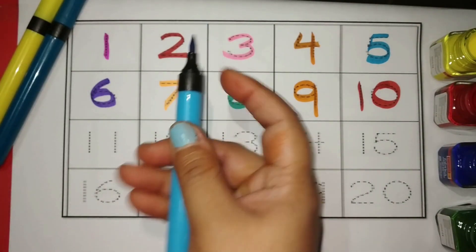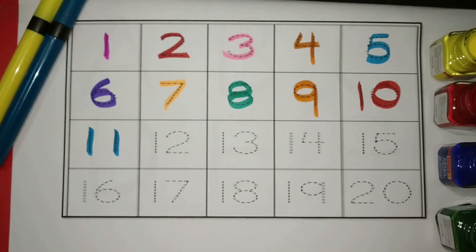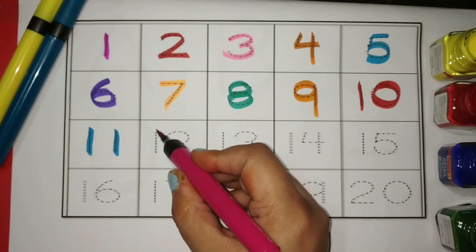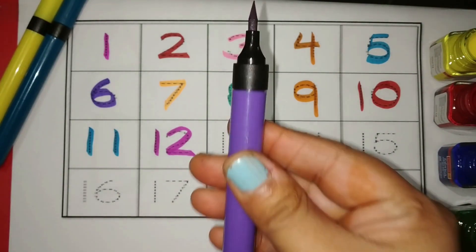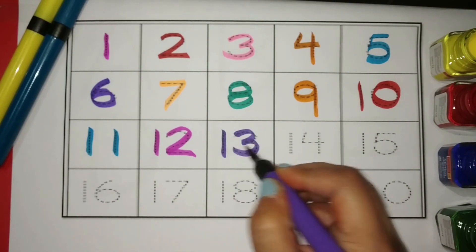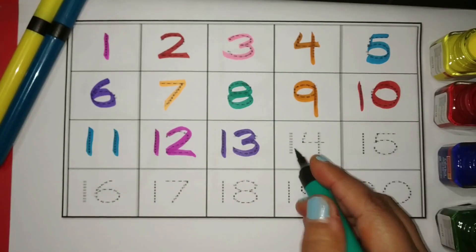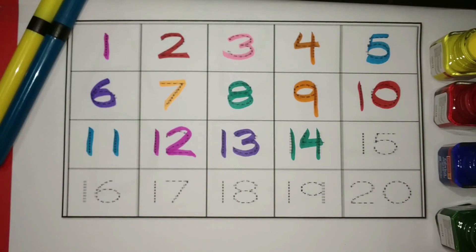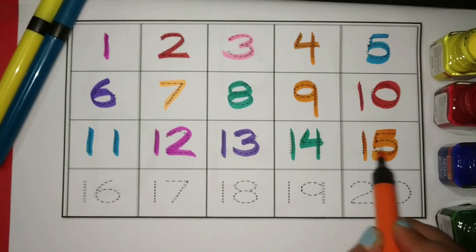Blue. Eleven. Twelve. Purple. Thirteen Green. Fourteen Orange. Fifteen.